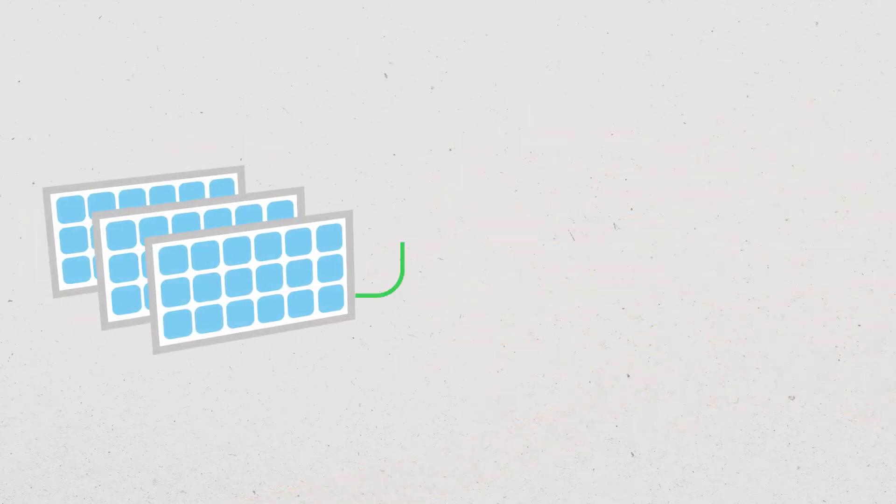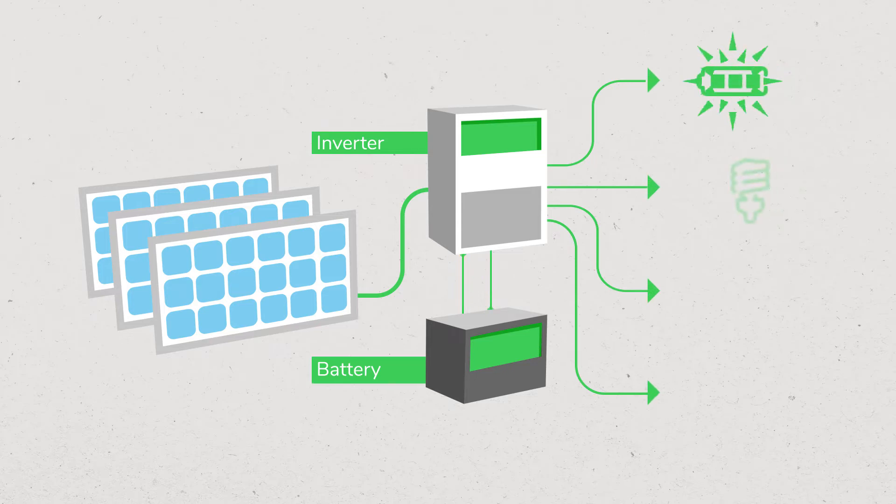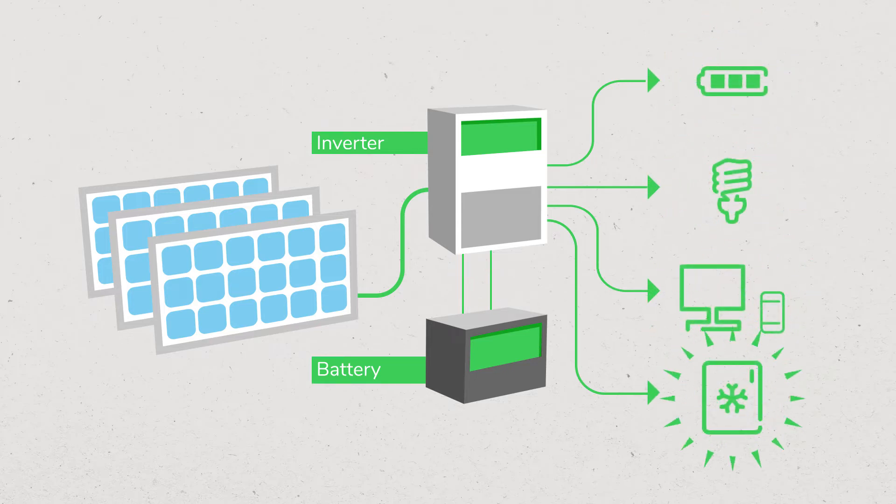Vilea Microgrid is a unique technology that delivers a reliable, environment-friendly, 24/7 energy supply wherever it is needed.